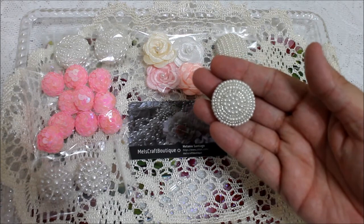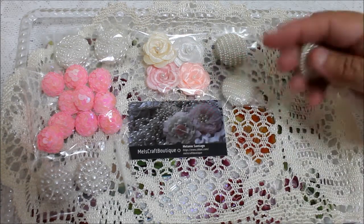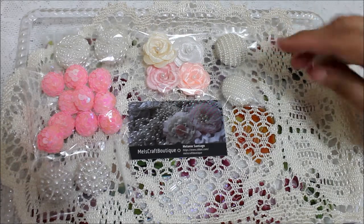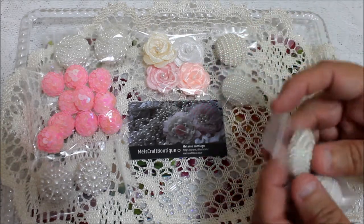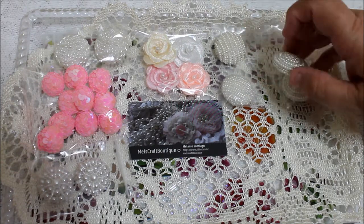And I got these that have the same kind of button, but these are arranged in a circular pattern — the other ones are in a long, straight line, and these are in a circular arrangement. It comes in a pack also, and her prices are very good, which I always love.